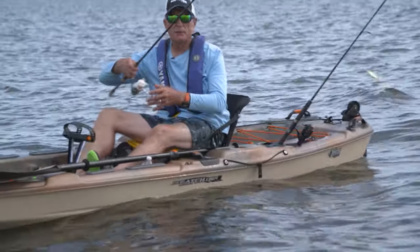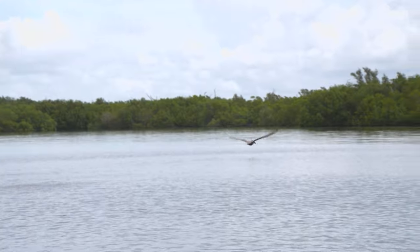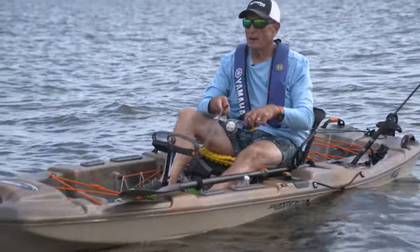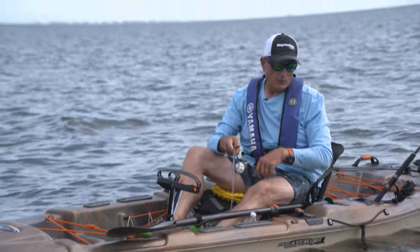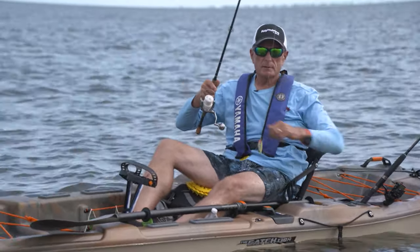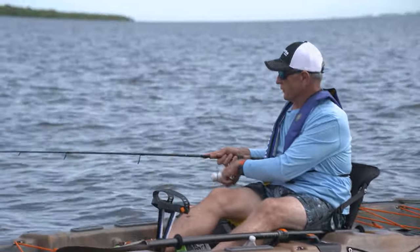I'm fishing a very large bay, using a hard twitch bait and working a bar. Spotted sea trout love to feed on eelgrass bars where there's lots of weeds growing. I'm only fishing in about two to three feet of water. The bigger trout — 15 to 20 inches, especially in this part of Florida — are single fish. It's the smaller guys that usually school up together.